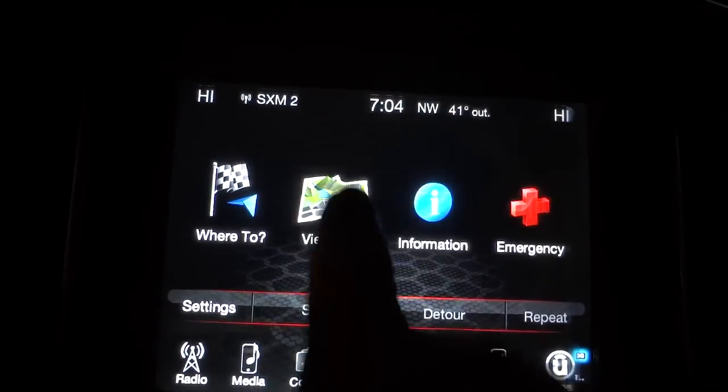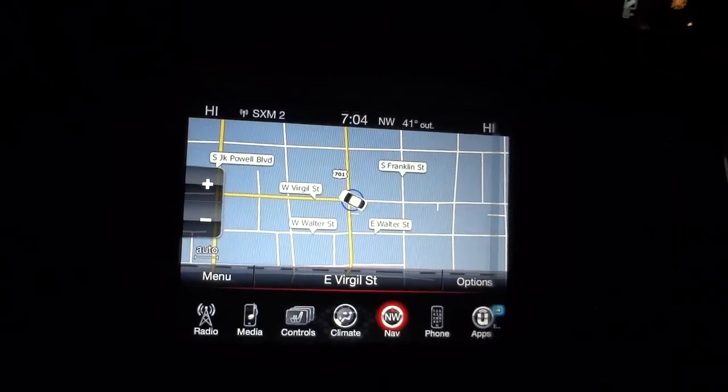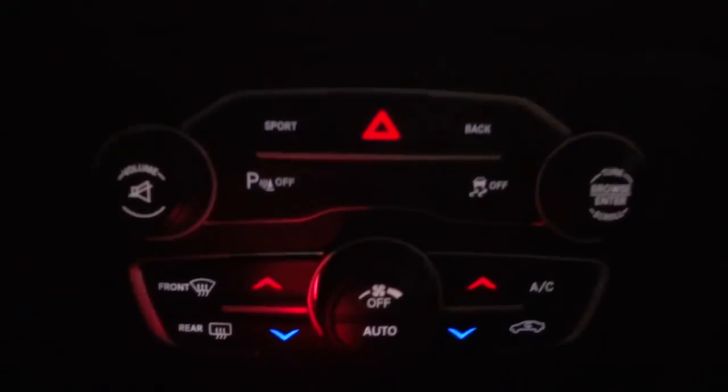Let's see what the navigation looks like — that's pretty bright when you have the dimmer switch turned up. There are all your redundant buttons down here. The shifter is very bright, giving off a lot of light, and it's even casting some light on these backlit buttons here — they're getting light shining on them from the shifter.